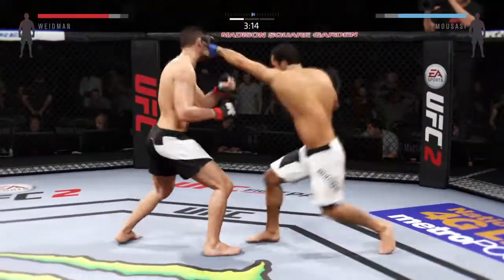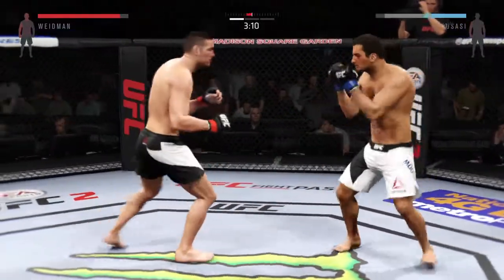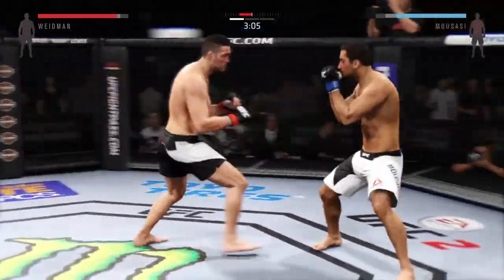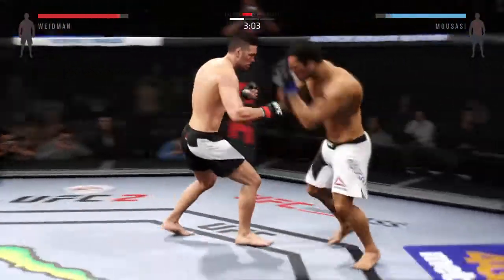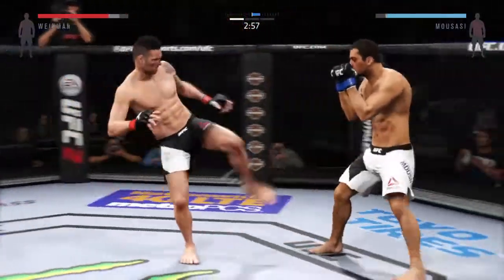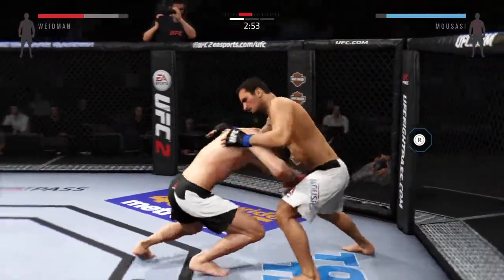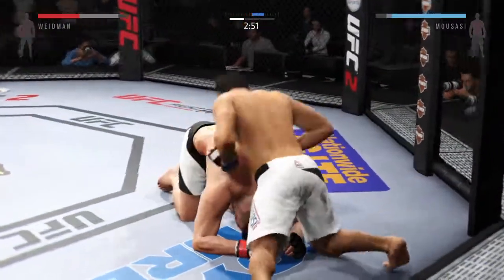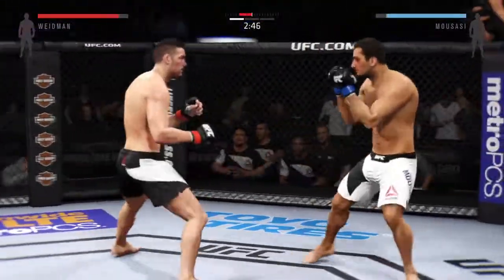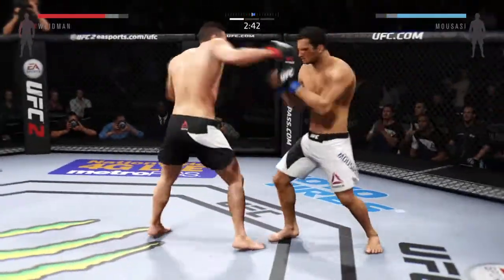And he is mixing it up nicely. And he eats a high one. Excellent jab by Mousasi. This crowd is very loud and very supportive of the All-American Chris Weidman. Swing and a miss by Weidman. Big knee! Beautiful body shot there, too. Caught him with a big right hand.